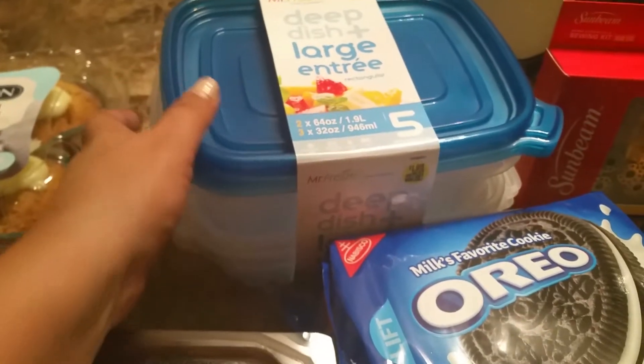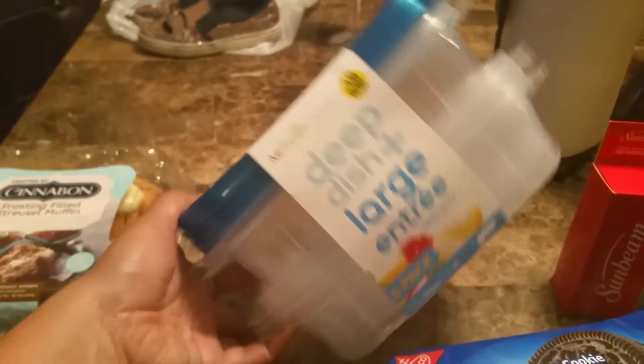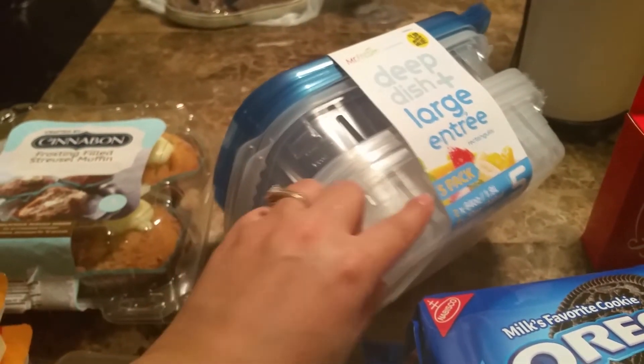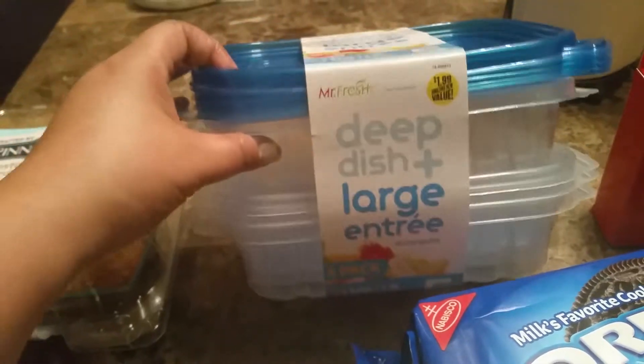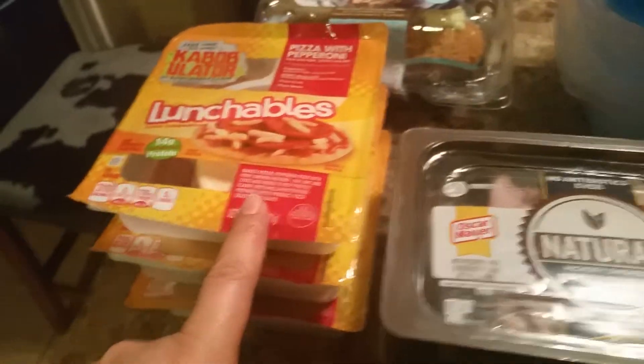I also picked up these five containers. I liked them for meal prepping — I was looking for something big like this that didn't have compartments so I can meal prep. These here were $1.99. So, pricing recap: $1.99, $1.99, $1.00, and four for $1 — which I only picked up three, so a quarter a piece. And then a dollar.